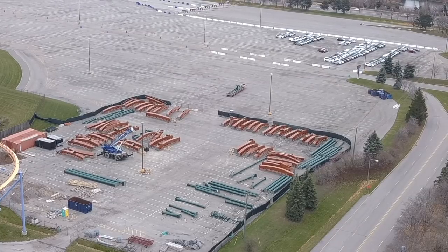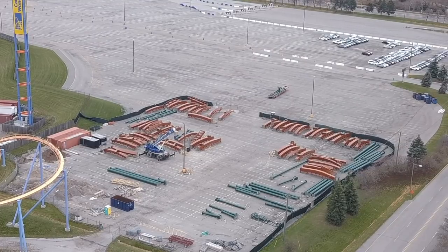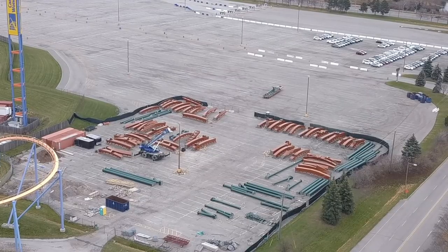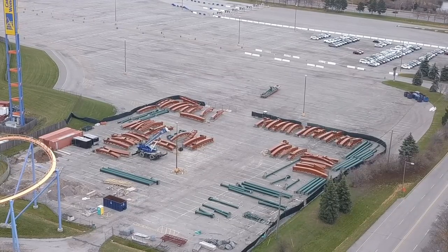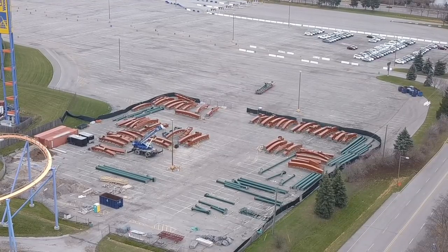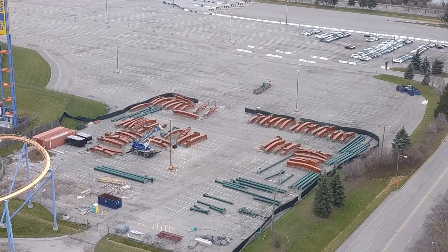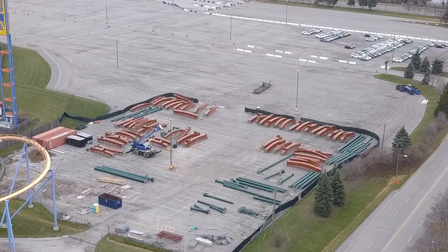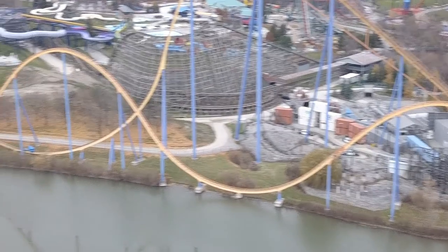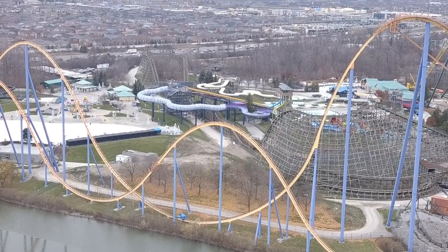We're almost at the halfway point of this coaster in terms of construction, which is absolutely insane. Looking at the screen right now, we have track in the storage lot — the vertical loop is there, the zero-g roll (or negative-g roll as Wonderland's calling it) is in there, support beams galore are arriving, and there's track pieces inside the park along with support beams ready to go.